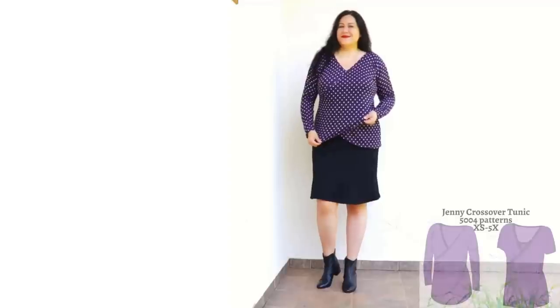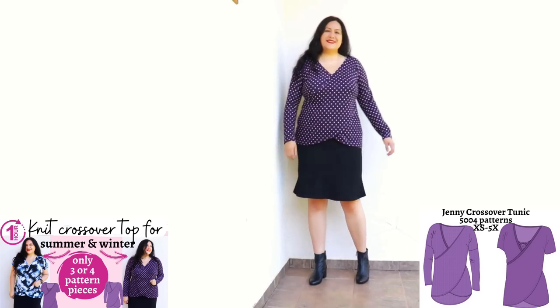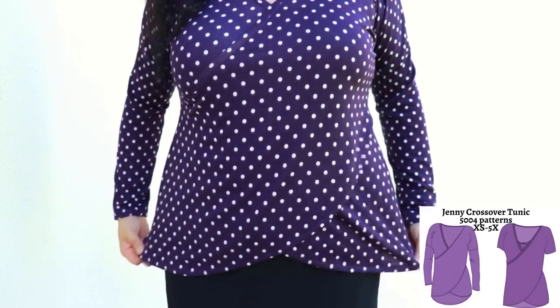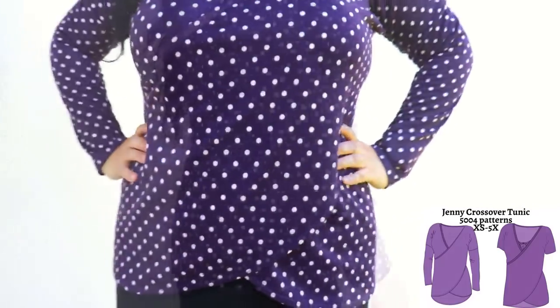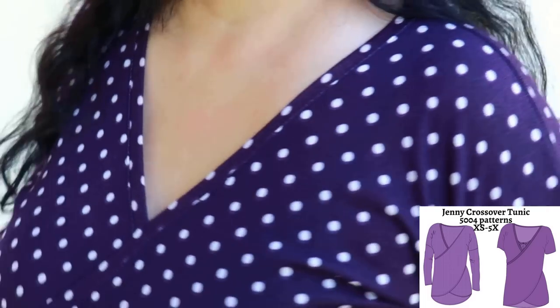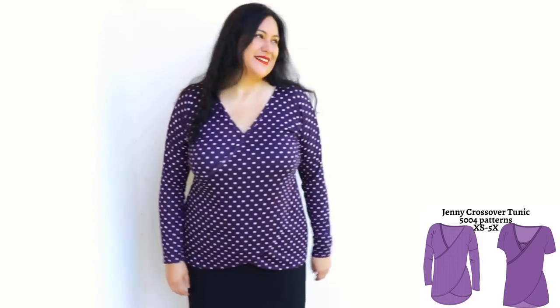This is my Jenny crossover top — a winter version, size extra large with a standard bust. I love this cute purple polka dot sweater knit. The sleeves are easy to sew — dolman — with a long sleeve option. Up closer you can see the crossover in the front. There's comfortable ease at the hips. I chose a straight hem at the back. The neckline forms a V — a type I always like. I did a little hand tack to keep it in place, and the band is edge-stitched to keep it flat. It took about an hour to sew and the purple makes me extra happy.